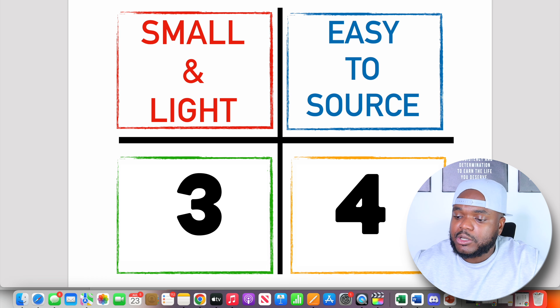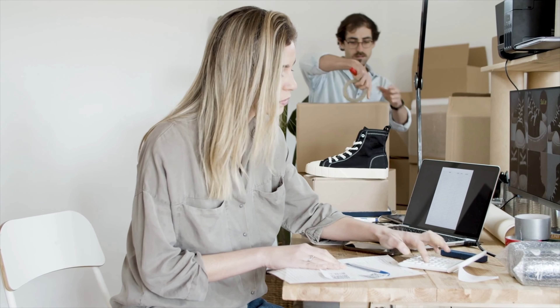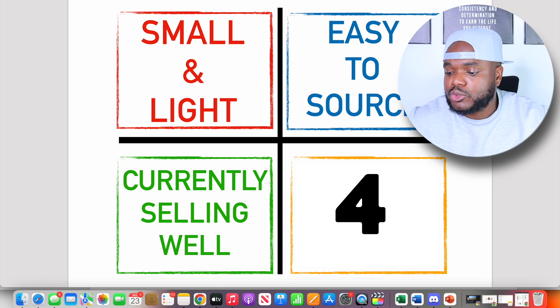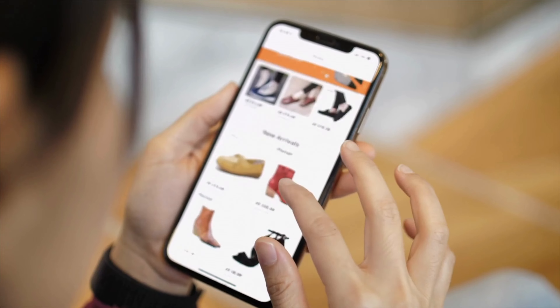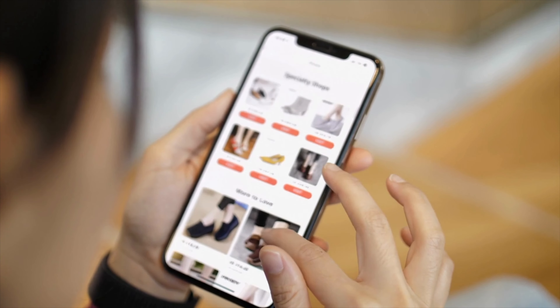Moving on to the third characteristic: it should currently be selling well right now, and not only right now but for the past two, three, or four years. If you're able to find an evergreen product that's selling well now and has been selling well for the past few years, that puts you in a position to generate decent revenue over the foreseeable future. The fourth characteristic is that it should be highly searched for — you'll do product research to make sure hundreds of thousands of people are actively searching for that product daily. If people are going onto their laptops and mobile phones searching for the keywords for that product, it increases your chances of generating money if you start selling it.